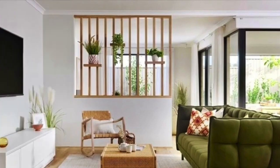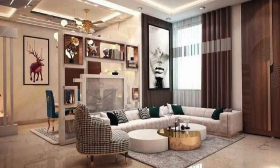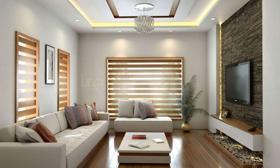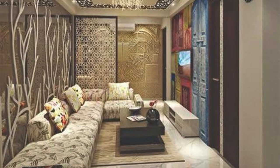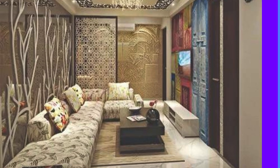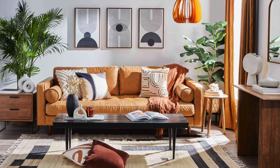Roller blinds, with their modern and sleek appearance, have become a staple in contemporary interior design. These versatile window treatments are not only aesthetically pleasing but also offer a myriad of practical benefits. The extensive range of fabrics available allows for customization based on individual preferences, ensuring that the window coverings seamlessly integrate into the overall design scheme of any room. From sheer and light-filtering options that create a soft diffused ambience to blackout fabrics that provide complete darkness and privacy, roller blinds cater to a diverse set of needs. Their adaptability extends to various window sizes and shapes, making them suitable for both standard windows and more unconventional architectural designs.